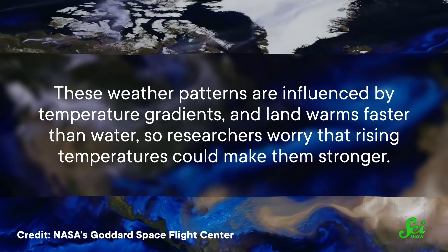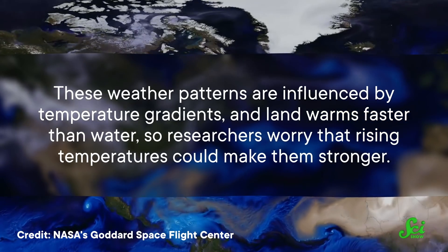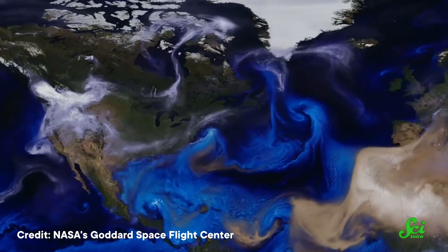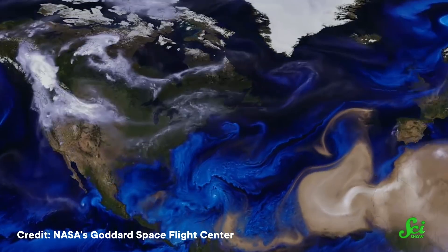These weather patterns are influenced by temperature gradients, and land warms faster than water, so researchers worry that rising temperatures could make them stronger. Studies suggest that if there's ever a large amount of dust, conditions will be right to transport that dust across the ocean more often. So it's still possible that we could see more dust storms in the future due to climate change. But scientists are working towards being able to predict them more accurately so that we can better prepare for the next Godzilla.